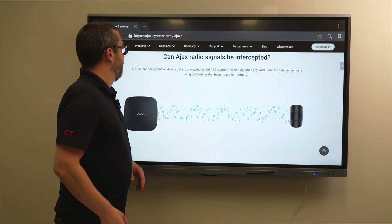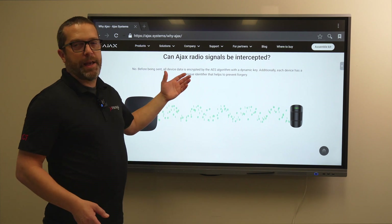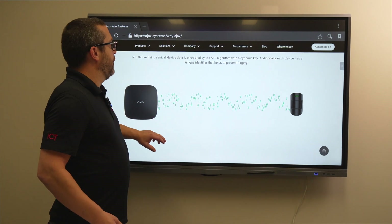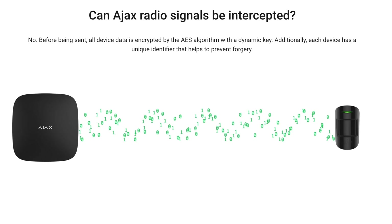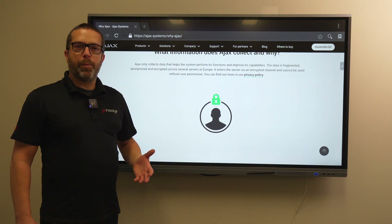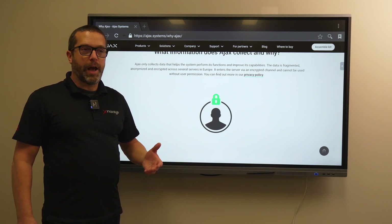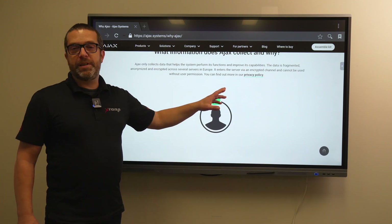Can radio signals be intercepted? No — before being sent, data is encrypted with an AES algorithm with a dynamic key. Each device has a unique identifier that prevents forgery, so you can't replace a device with another one. A device must be enrolled and belongs to the hub once enrolled. Regarding privacy, Ajax only collects data that helps improve the system, and it is anonymous, fragmented, and encrypted on different servers in Europe. You can consult their privacy policy for full details.